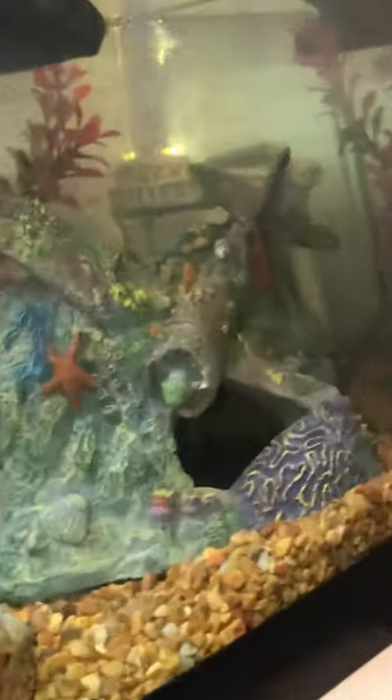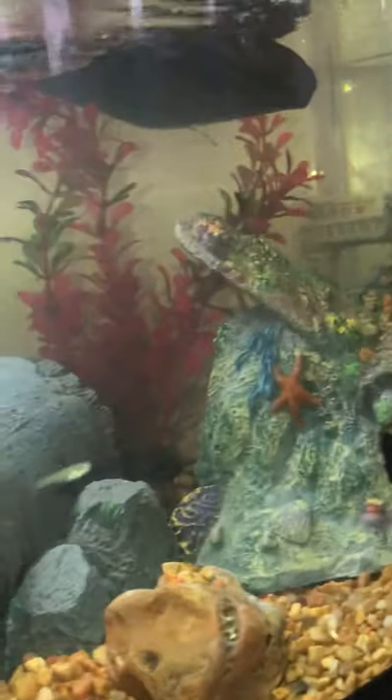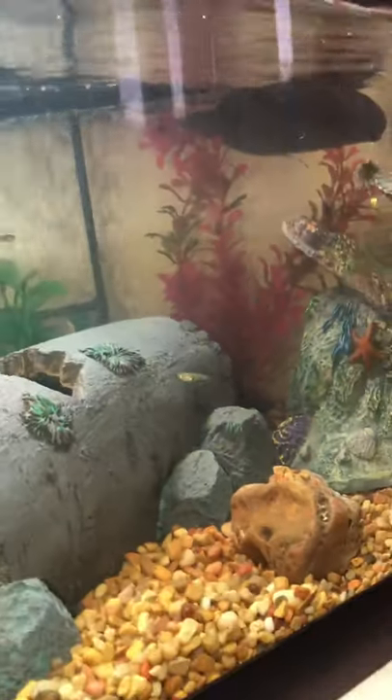This is her 20-gallon terrarium. It probably cost around $400 and some change. The kit with the light and this filter — which I'm going to switch out when she gets bigger — was included with the tank.